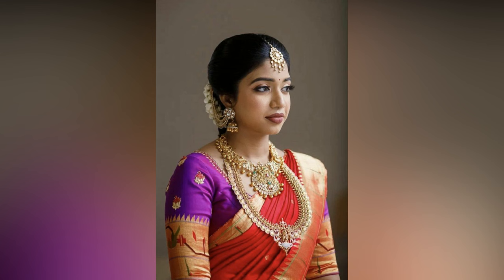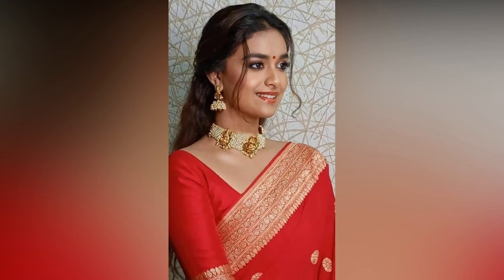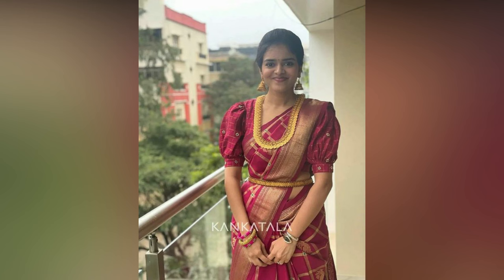Styling a red sari can be a tricky task as you want to ensure that you look elegant and stylish while complimenting the beauty of the sari. Here are some inspirations that can help you in picking the right style that is sure to turn heads.